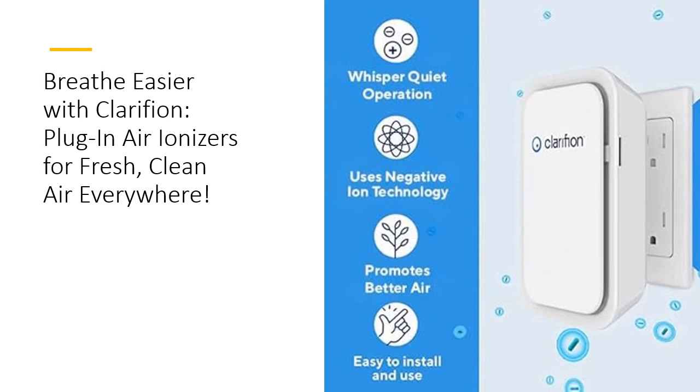Featuring a negative ion filtration system, it effortlessly eliminates odors, smoke, dust, and pet dander, ensuring a healthier living environment for you and your loved ones.